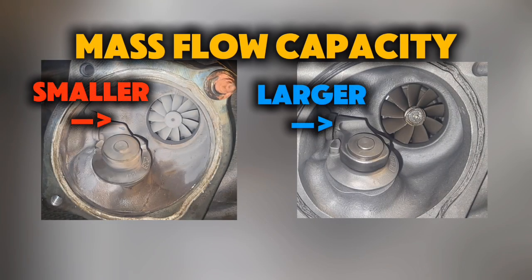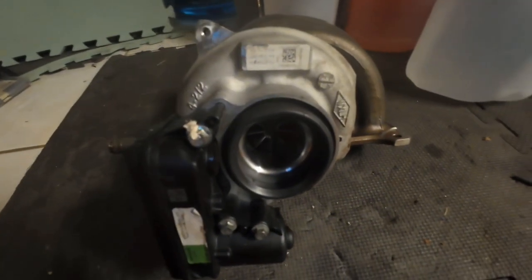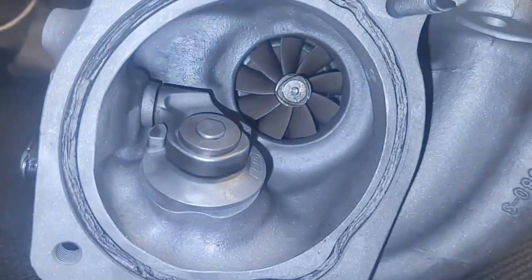The short answer is mass flow capacity on the inlet and outlet side and being able to operate deeper into the compressor map's efficiency island. But for the detailed answer, there are mainly two reasons: back pressure and air density.